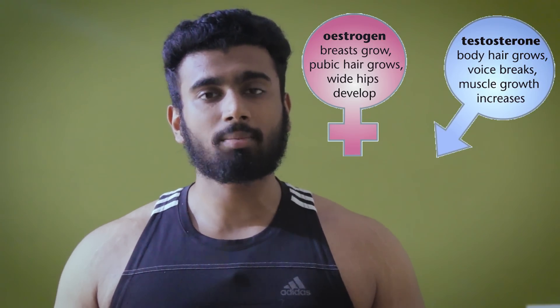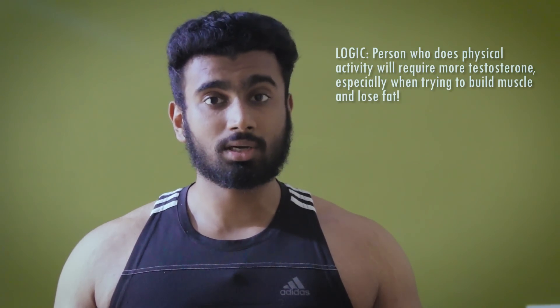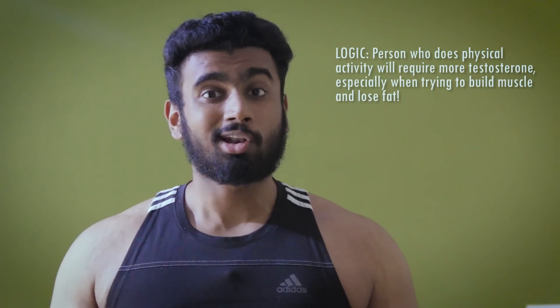Let's take the example of a person who goes to the gym. Of course, he will use up more testosterone than a person who doesn't go to the gym. So it is logically more likely that people who don't go to the gym can have these issues of gynecomastia, because a person who doesn't go to the gym doesn't need as much testosterone. The more chances of you getting puffy nipples are when you don't exercise, so make sure you go to the gym or perform some kind of physical activity.